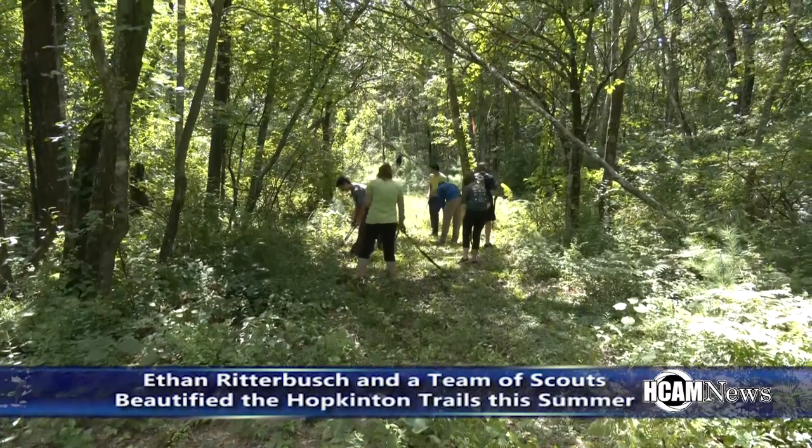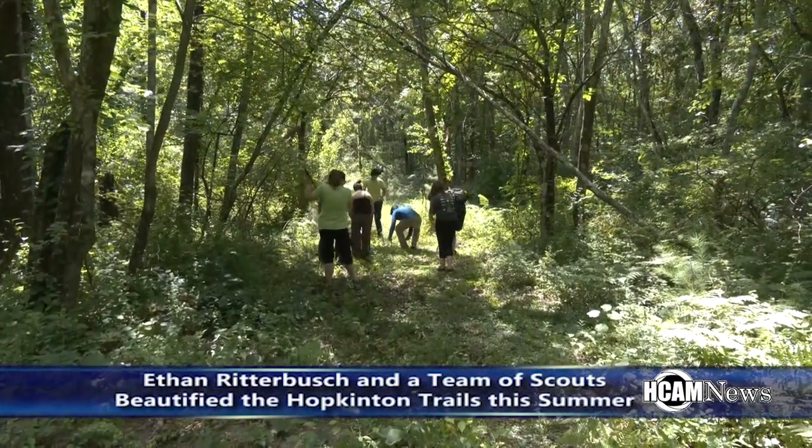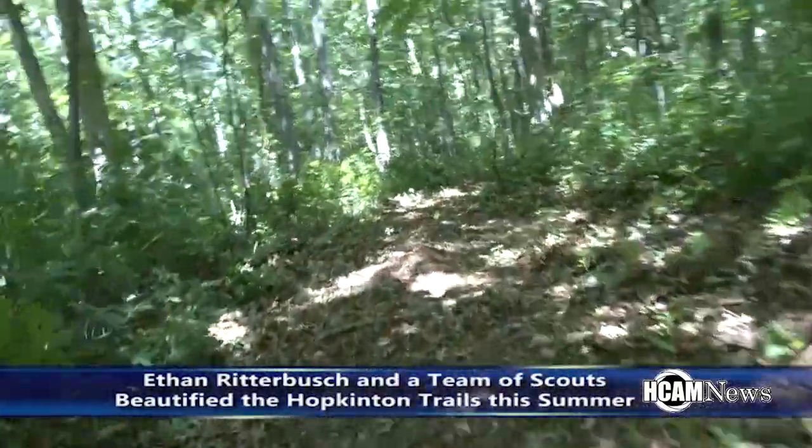So if you take a walk on the trails in Hopkinton this fall, you can thank Ethan Ritterbush and his team of scouts for helping to beautify the trails in Hopkinton.